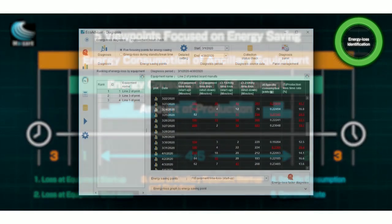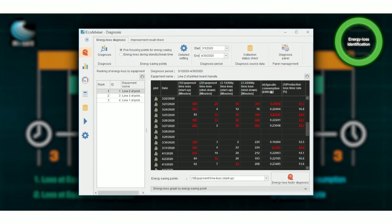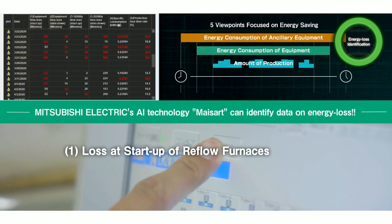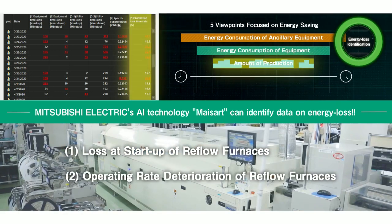Based on these five viewpoints, MySART can identify data on energy loss. Results of its performance show there are two focusing points: loss at start-up of reflow furnaces, which resulted in a lot of wasted time, and operating rate deterioration of reflow furnaces, which was worse than expected.